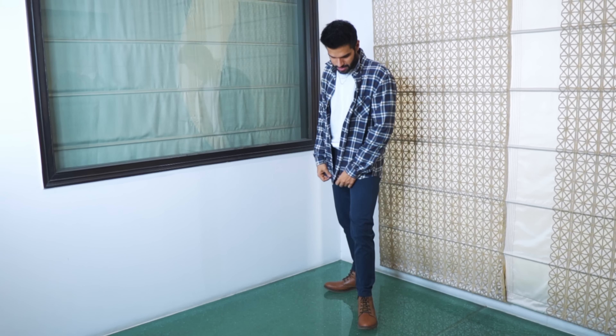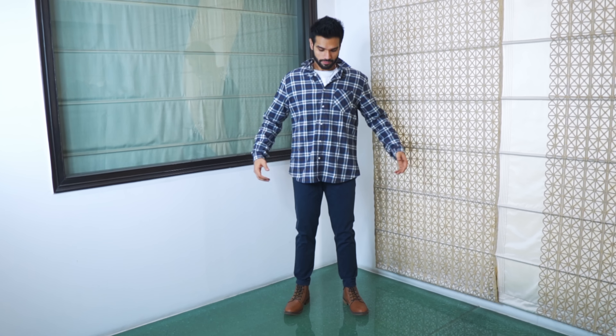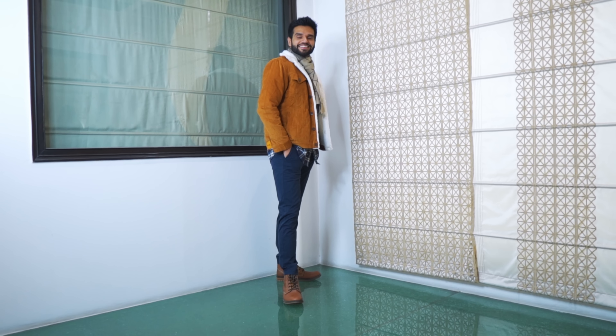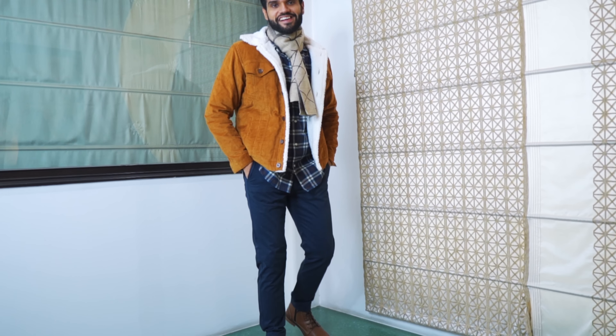Since my boots are in a brown shade, I'll wear a flannel shirt with a little brown shade as well. If it's warmer, you can wear just the shirt; if it's colder, add a brown shade jacket. Brown colour is great to play with in shades — different pieces in different shades of brown will look good most of the time.